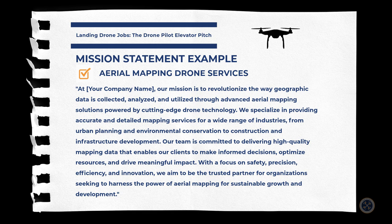Here's a mission statement sample for aerial mapping drone services: 'At Aerial Northwest, our mission is to revolutionize the way geographic data is collected, analyzed, and utilized through advanced aerial mapping solutions powered by cutting-edge drone technology. We specialize in providing accurate and detailed mapping services for a wide range of industries — from urban planning and environmental conservation to construction and infrastructure development. Our team is committed to delivering high-quality mapping data that enables our clients to make informed decisions, optimize resources, and drive meaningful impact. With a focus on safety, precision, efficiency, and innovation, we aim to be the trusted partner for organizations seeking to harness the power of aerial mapping for sustainable growth and development.'